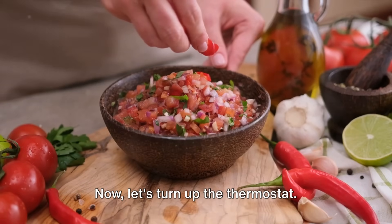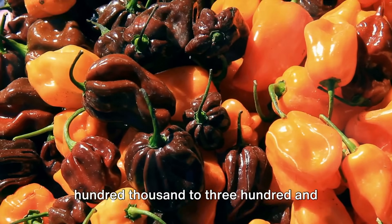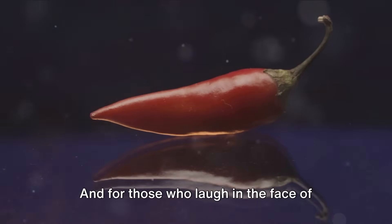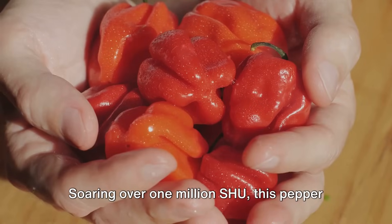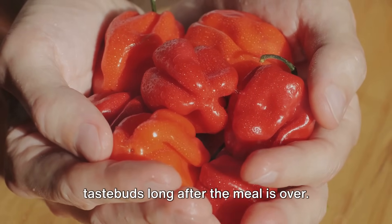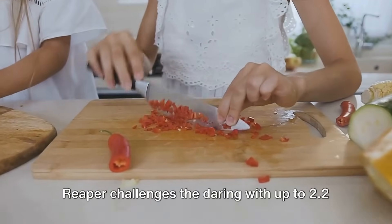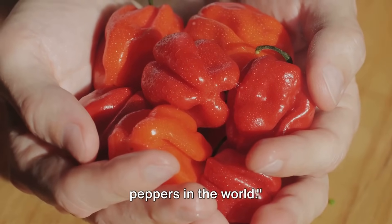Now let's turn up the thermostat. Enter the habanero, boasting a fiery 100,000 to 350,000 SHU. This pepper is not for the faint-hearted. And for those who laugh in the face of culinary danger, we present the ghost pepper — soaring over one million SHU, named for its ability to haunt your taste buds long after the meal is over. At the pinnacle of heat, the Carolina Reaper challenges the daring with up to 2.2 million SHU, making it one of the hottest peppers in the world.